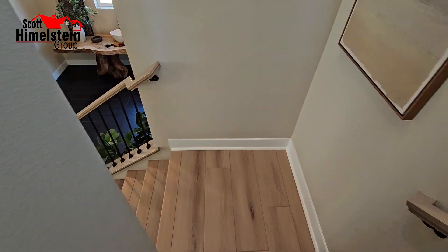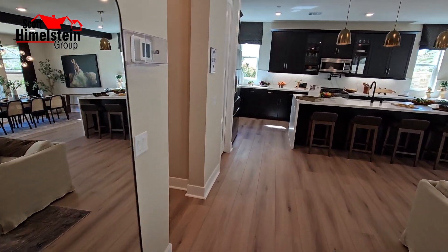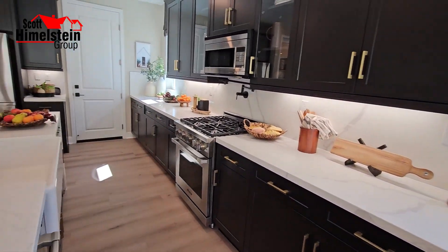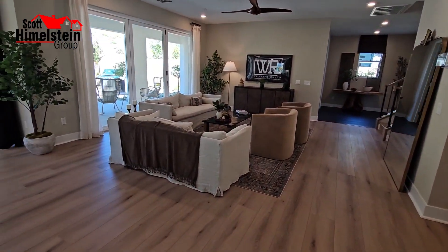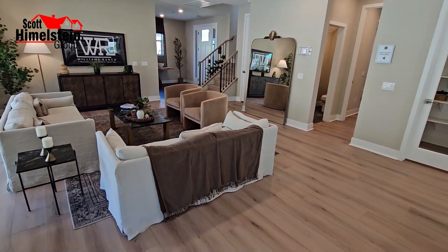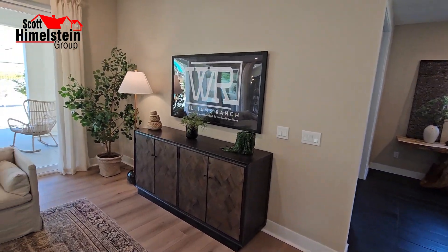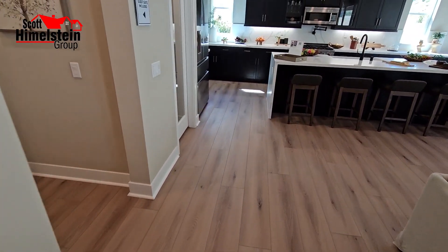The flooring you see here is an upgrade — not the standard floor you would get. Speaking of upgrades, if you use their in-house lender, they will credit you 2%. You can't use it to reduce the contract price, but you can use it to buy down the interest rate, apply it toward closing costs, or use it at the design center. And the design center is only 15 minutes away, which makes it really convenient — not an hour and a half away like some builders.